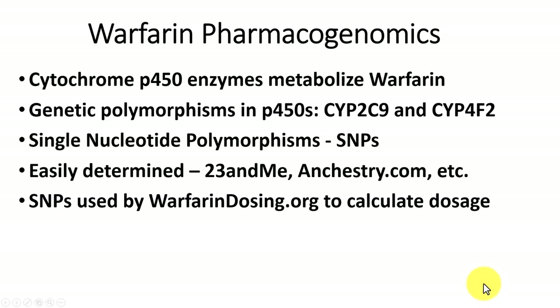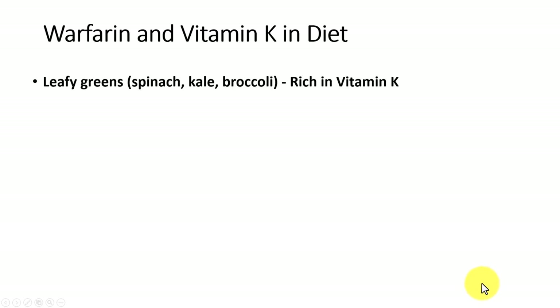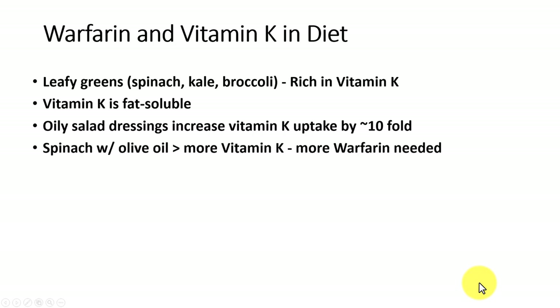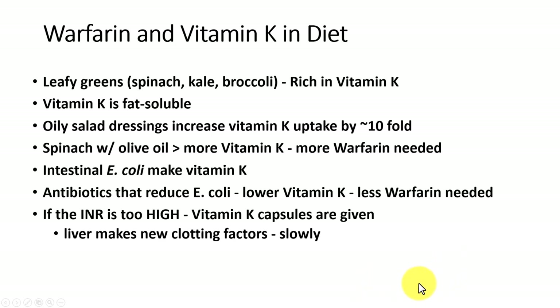Remember that warfarin is an antagonist of vitamin K, so leafy greens such as spinach, kale, and broccoli are rich in vitamin K. Vitamin K is fat soluble, so oily salad dressings can increase vitamin K uptake — adding butter or olive oil to your broccoli or spinach can increase vitamin K absorption up to about tenfold, meaning the person will need more warfarin. Intestinal E. coli also make vitamin K, and antibiotics can reduce the amount of E. coli and therefore reduce vitamin K levels, meaning less warfarin is needed.